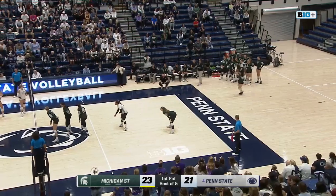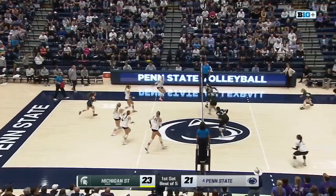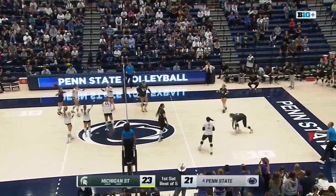Maya Bolton. Trying to string together some points as the Spartans look for a set one victory. This is Stark to Merzik cross court.